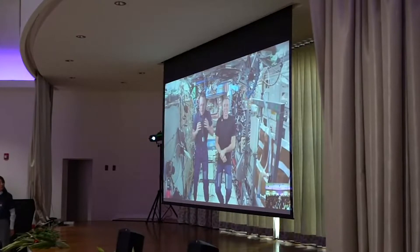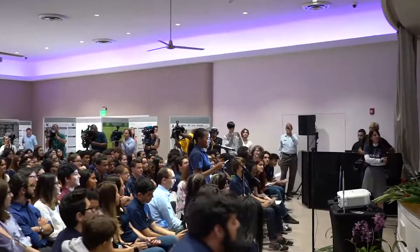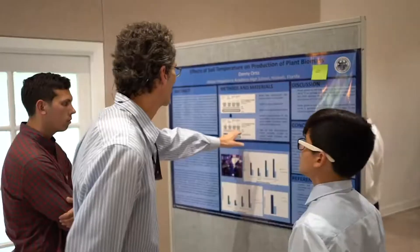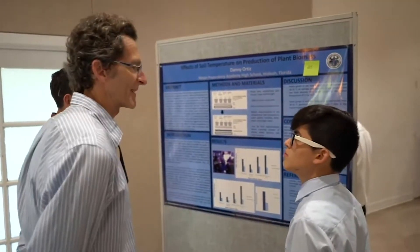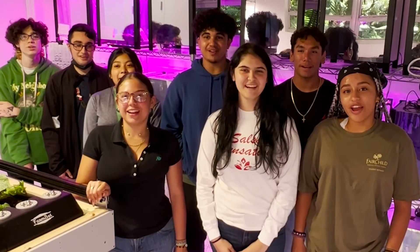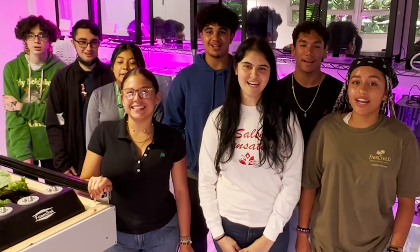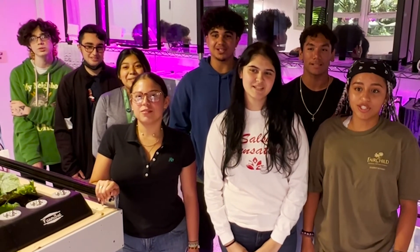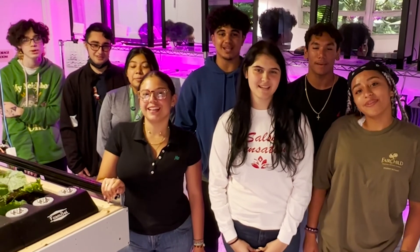My question that I asked the astronauts was: how do scientists on the ground help you do science on the ISS? We're actually one of those scientists, and it's really cool how we're supporting them. With my research, I'm helping not only them but us in the future. Thank you Fairchild Tropical Botanic Garden and NASA for giving us the opportunity to develop research that will impact future space exploration.